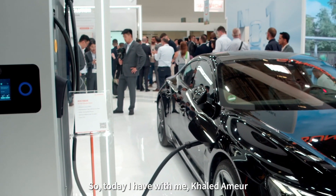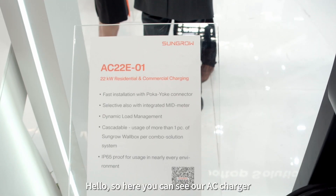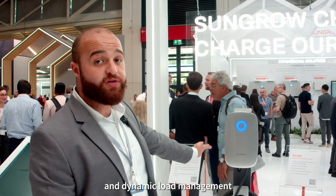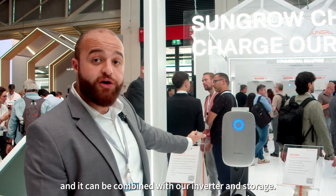Today I have with me Khaled Amur, our product manager, and he would like to show you some interesting details about the products. Here you can see our AC charger with a seven meter cable, IP65, and dynamic load management — the perfect product for residential and public scenarios, and it can be combined with our inverter and storage.